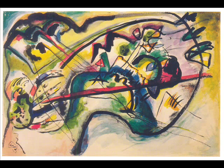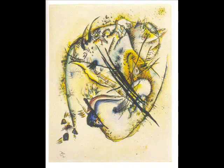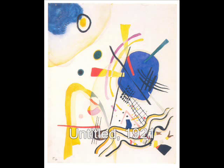Kandinsky submitted just four watercolours for the exhibition. He joined the Bauhaus in June 1922, so is likely not to have had a great deal of work on offer at the time. The 1921 watercolour would likely have been more geometric and abstract than the earlier pieces.